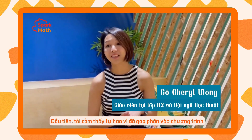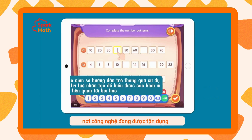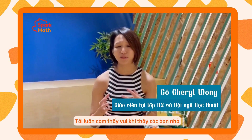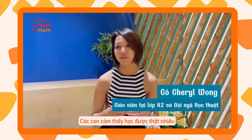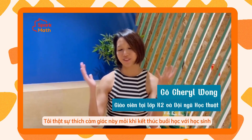Firstly, it's exciting to be a part of this shift in education where we are transitioning towards using technology to help with the child's learning. And more importantly, as a teacher, it's always very fun when students leave the class feeling very happy and very accomplished. So I'm always glad to see that at the end of a lesson with them.